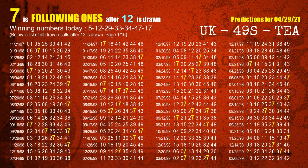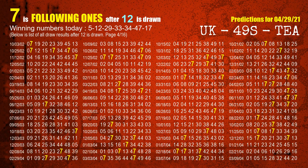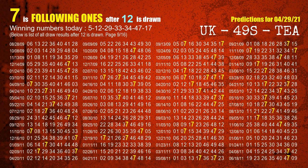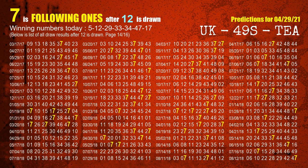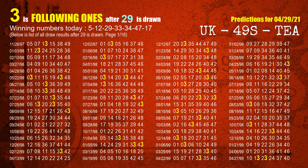The second winning number is 12. The most frequently following units digit is 7 when 12 is the winning number in the last draw. The third winning number is 29. The most frequently following units digit is 3 when 29 is the winning number in the last draw.